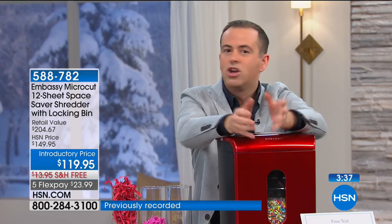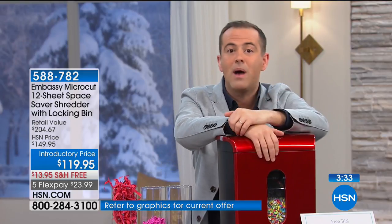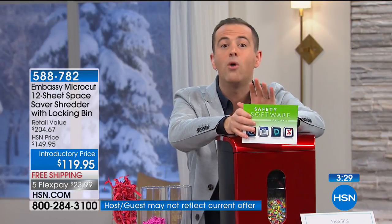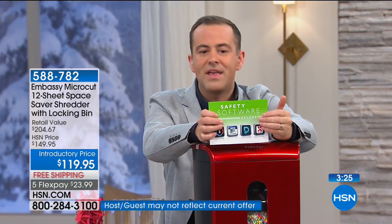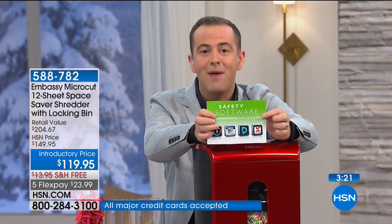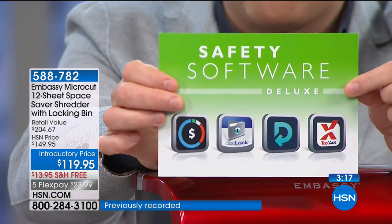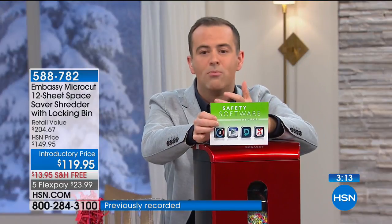The extra two sheets means you can put more in at one time. Put your old credit cards in there too and you're good to go. Everybody ordering tonight also receives bonus software that you can use or give away — including Tax Act, Doc Lock to protect your online documents. It's just extra, extra, extra value.